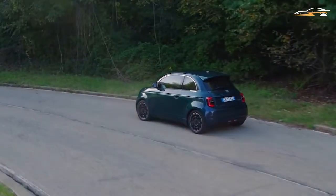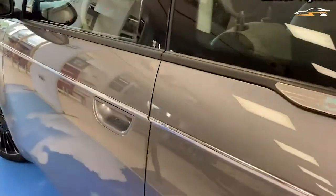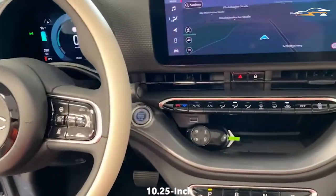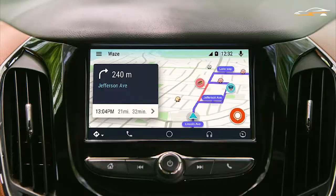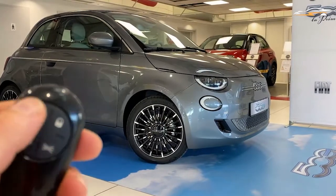La Prima also comes as a convertible and hatchback. The Icon models have the same battery and motor combo as the Passion and La Prima, but with 16-inch alloy wheels, a 10.25-inch touchscreen infotainment system, built-in satellite navigation, and keyless entry. It also comes in hatchback and convertible models.